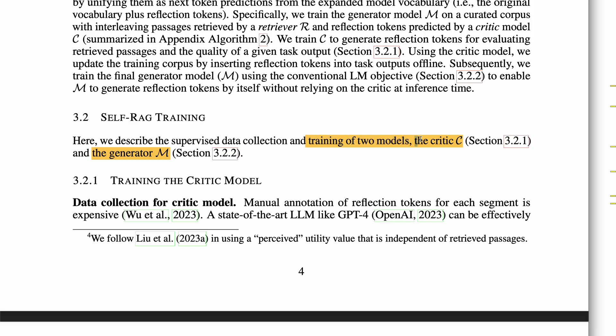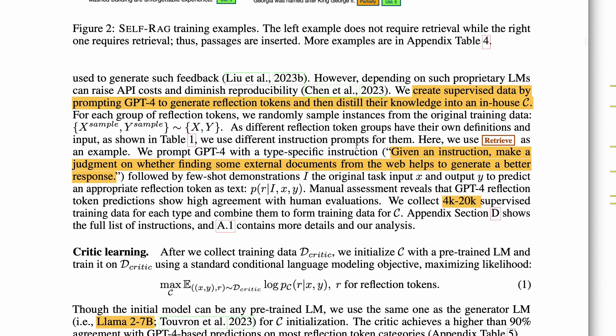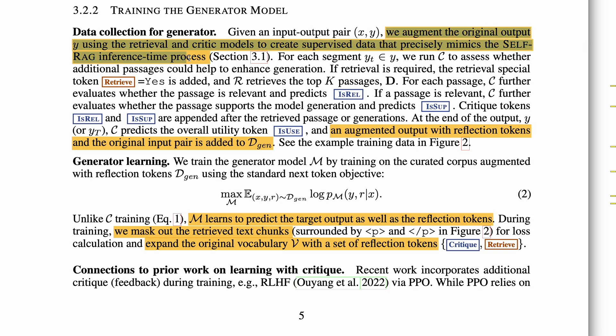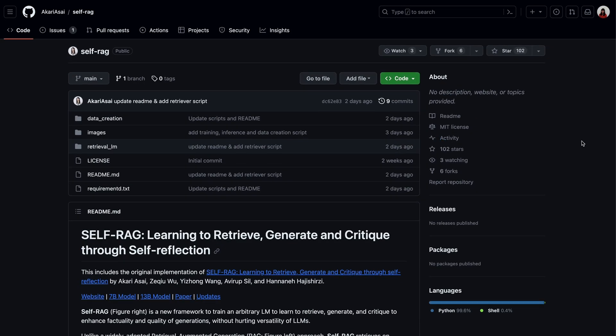There are two models to train in Self-RAG: the critique model C and the generator model M. The critique model generates these reflection tokens by prompting GPT-4. For example, to generate the retrieval token, they prompt GPT-4 with: 'Given an instruction, make a judgment on whether finding some external documents from the web helps to generate a better response.' They collected 4,000 to 20,000 training examples for each token type and trained based on LLaMA-2 7B. Results showed that Self-RAG outperforms ChatGPT and LLaMA-2 across six tasks and outperforms retrieval-augmented models in most tasks. The authors have also open-sourced the code.